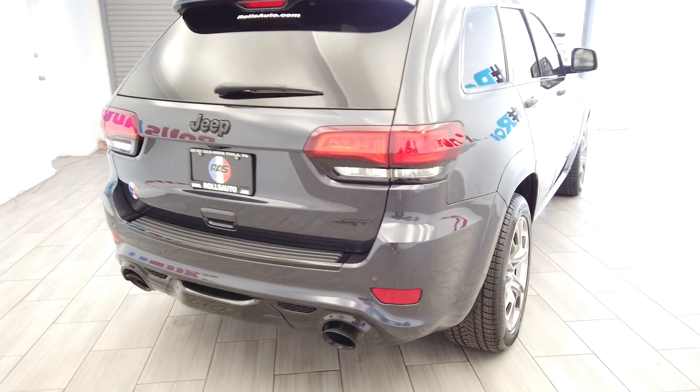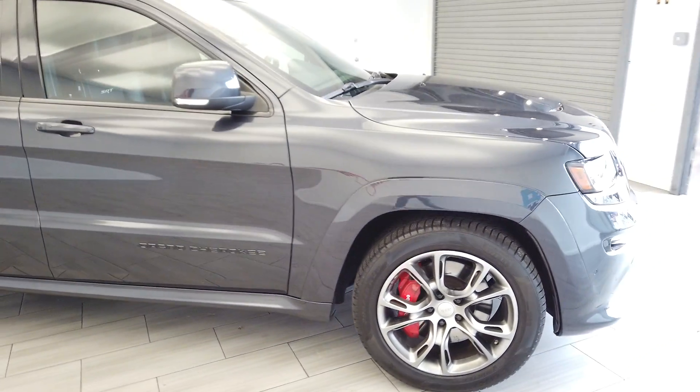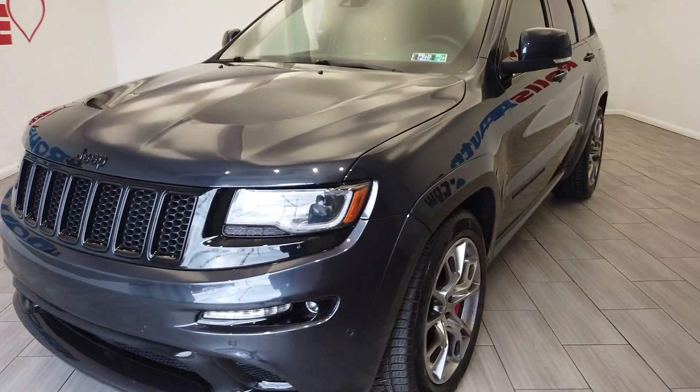You can see those big dual exhausts, very big rims from Jeep, those Brembo brakes, turn signal mirrors, parking sensors, fog lights, and those black headlights.